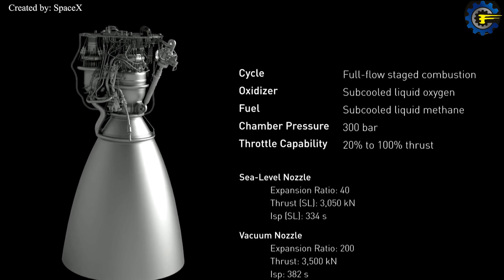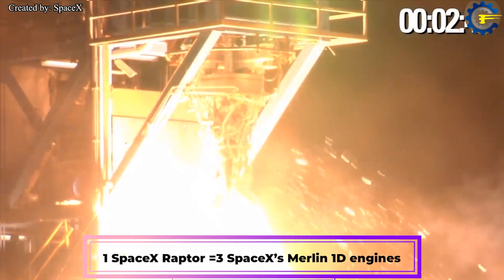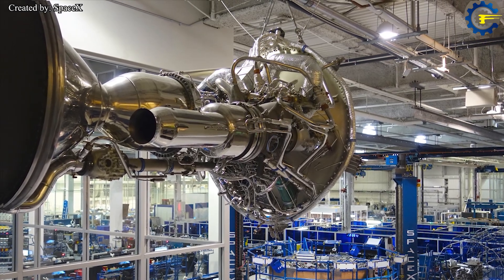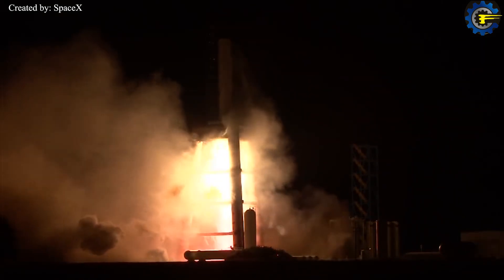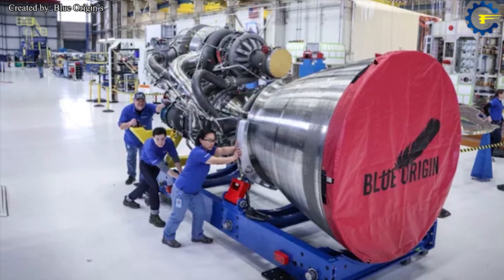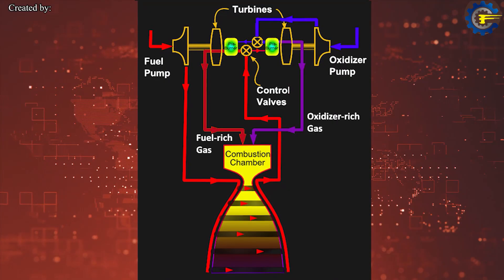The SpaceX Raptor is a cryogenic staged combustion rocket engine intended to power the high-performance lower and upper stages of the Interplanetary Transport System. It has more than three times the thrust of SpaceX's Merlin 1D engines that propel the Falcon 9 and Falcon Heavy. Raptor steps away from a kerosene-based propellant in favor of methane — a relatively new direction in rocketry also being pursued by Blue Origin's BE4, Airbus Safran Launchers, and various Russian proposals. SpaceX's Raptor employs a full flow staged combustion cycle, a variation of a closed-cycle engine.